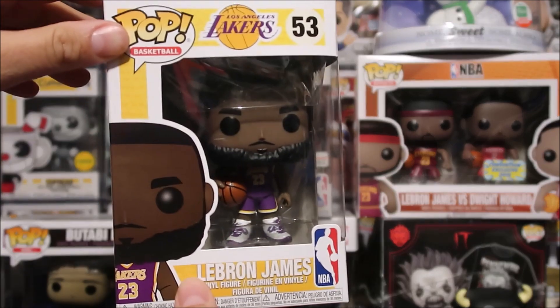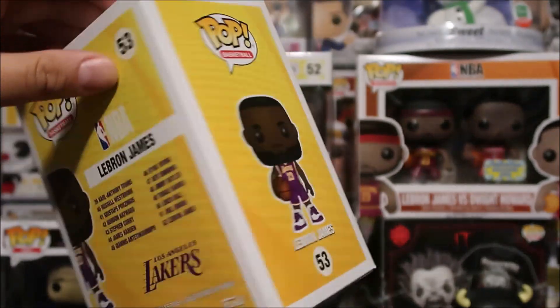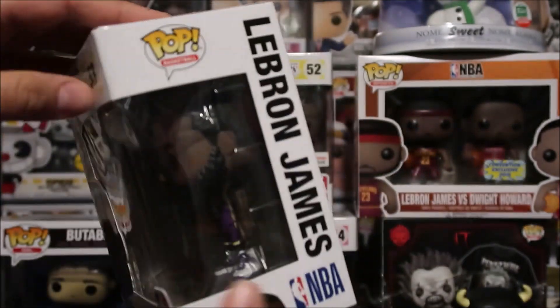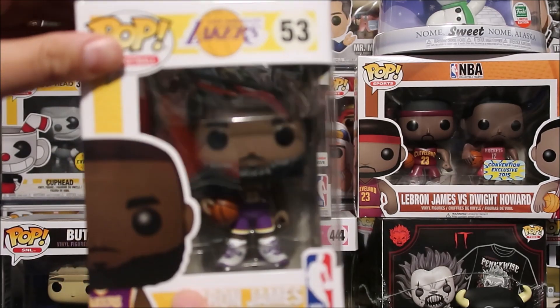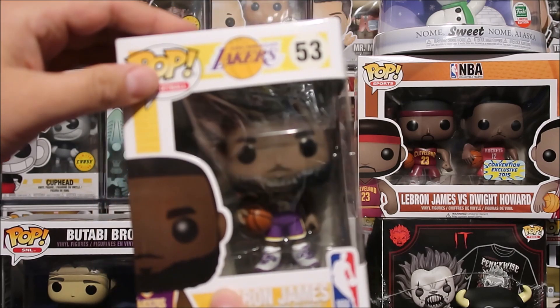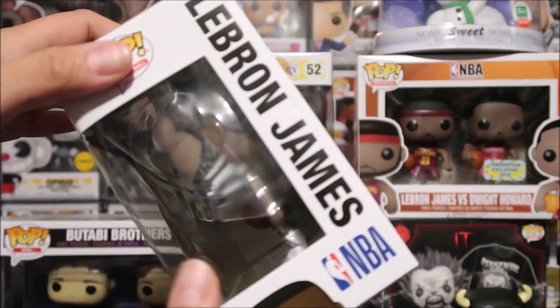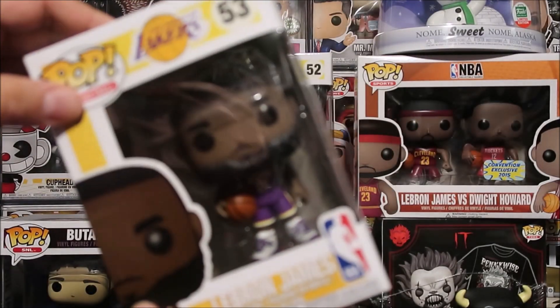This is the new LeBron James. This one right here I thought was the Fanatics exclusive. When I bought it, it had a sticker when I ordered it on the website, but there's no sticker on it. I will give you guys a detailed review and if you know why there's no sticker on it, let me know.